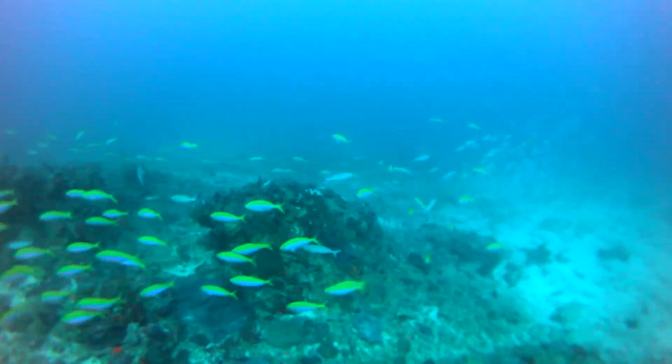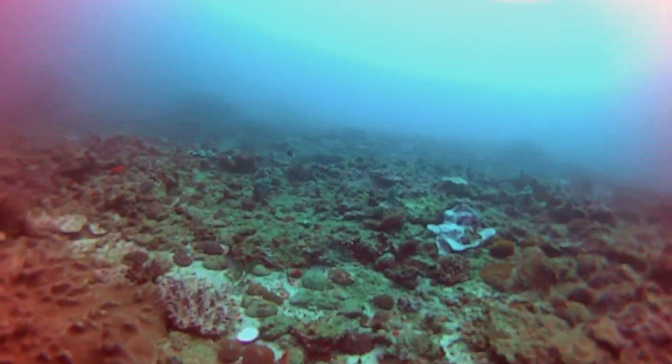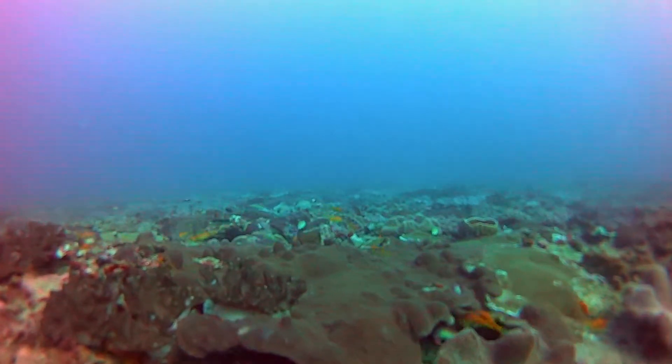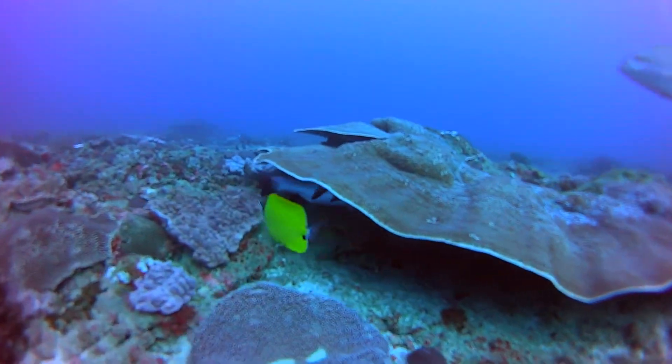These fusiliers were sticking to the bottom as well — but why? Maybe they were running from us. Everything on the reef seemed to be terrified of something. Even larger fish like this rubber lips were taking shelter.